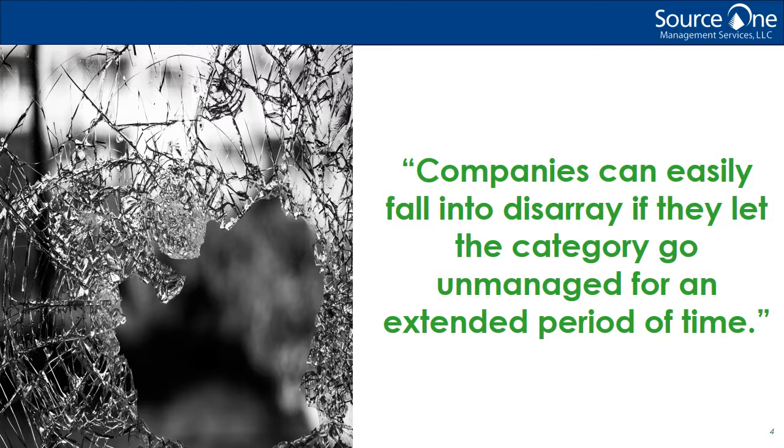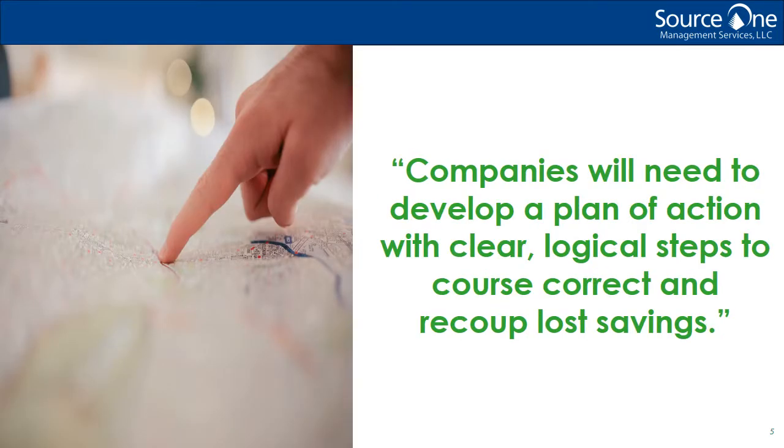They might find that service levels are inconsistent or have decreased over time. They could also find that costs have gone up and are no longer in line with the market based on their business's growth and scope of work. Speaking of scope of work, it's also possible that the scope of work will either have reduced or expanded over time without anyone's knowledge. Inefficiencies in the supply base may also go unnoticed. For example, an organization with multiple locations could discover it's been leveraging multiple suppliers for the exact same service. These are just a few of the issues that can result from neglecting facilities management spend. Unfortunately, getting the category organized and developing a program for total management won't happen overnight. Companies will need to develop a plan of action with clear, logical steps to course-correct and recoup lost savings.